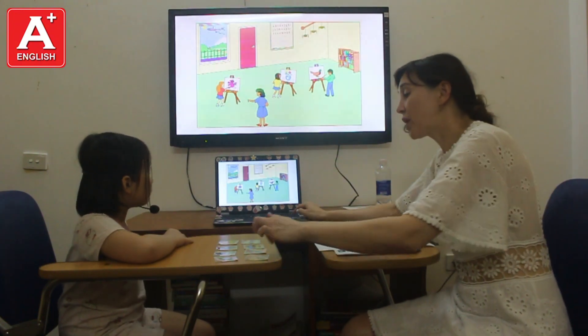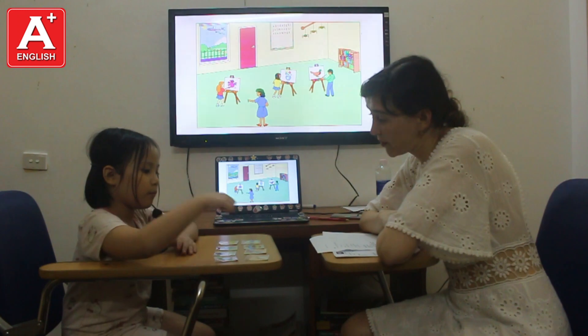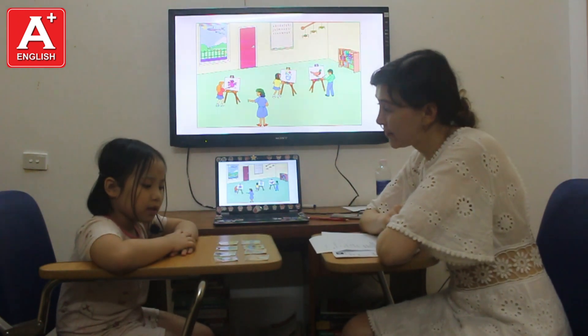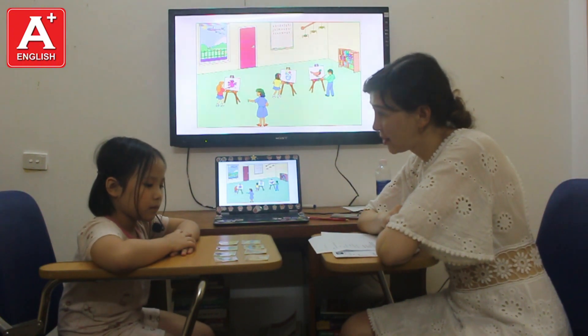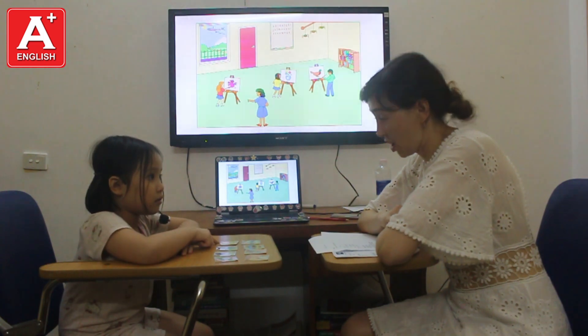Now, look at this picture, please. Charlie, which one is the blue one? What color is it? It's blue. That's right. What is this? It's a lamp. Okay. Which one is an orange? Which one is an orange?